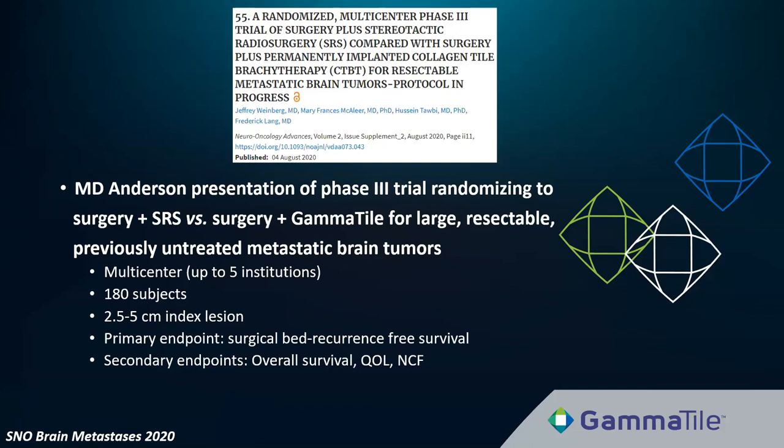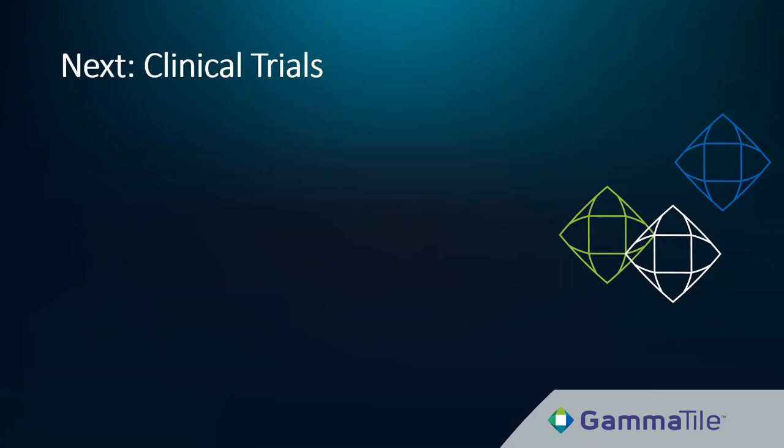A number of prospective trials using GammaTile are being launched this quarter. The first was presented at the SNOW brain metastases meeting this year — a multi-institutional randomized control trial run by MD Anderson looking at resection plus SRS versus resection plus GammaTile for large previously untreated metastatic brain tumors. Dr. Bruckman will dive into this and other upcoming GammaTile clinical trials.